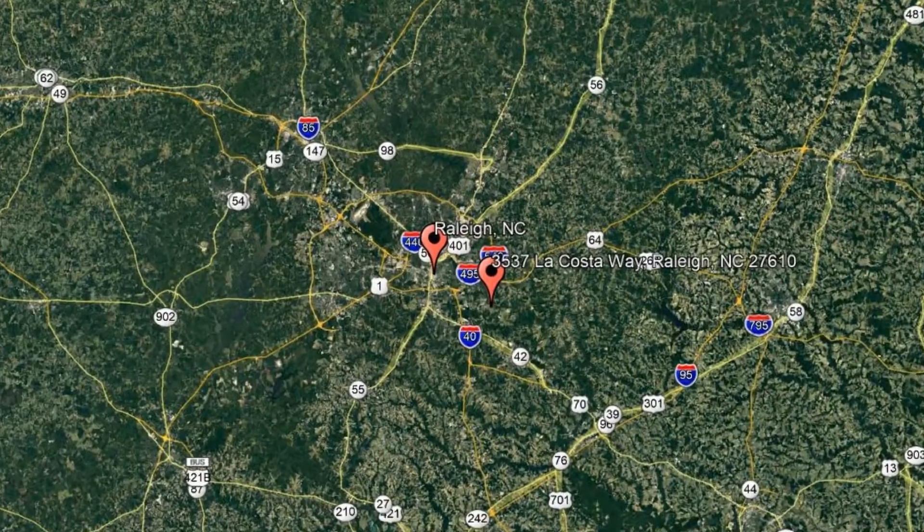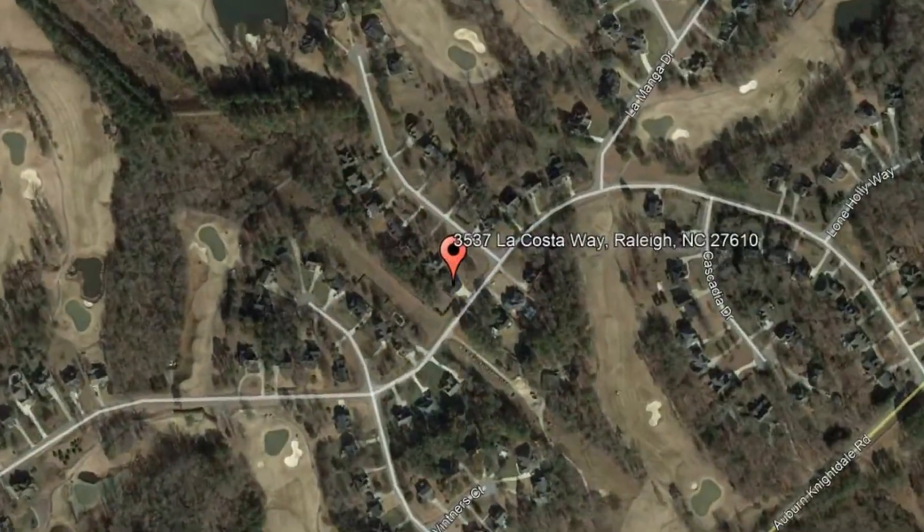Check out this available property and make it yours today. 3537 La Costa Way, Raleigh, North Carolina.